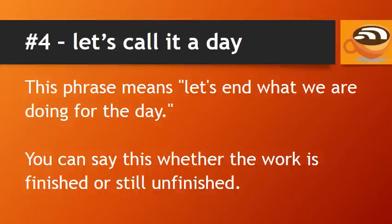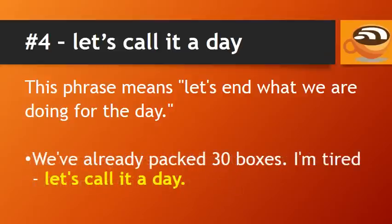Number 4: Let's call it a day. This phrase means let's end what we are doing for the day. You can say this whether the work is finished or still unfinished — if the work is unfinished, you will finish it tomorrow. For example: we've already packed 30 boxes, I'm tired, let's call it a day.